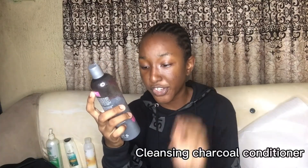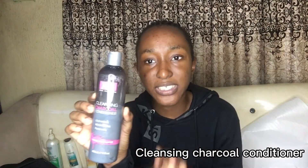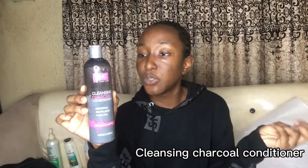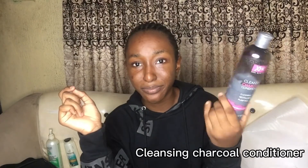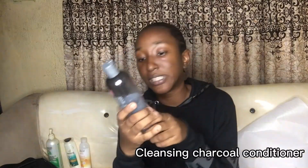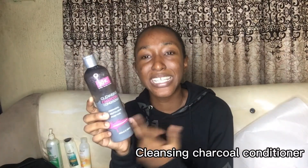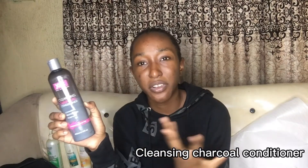Another conditioner I use is a cleansing charcoal conditioner — it has tricolins. I use this sometimes. I use mostly the other one, but sometimes I'll switch to this one. Tricolins is what makes things better. There's also a chocolate version for the face, but this one is legit for hair.